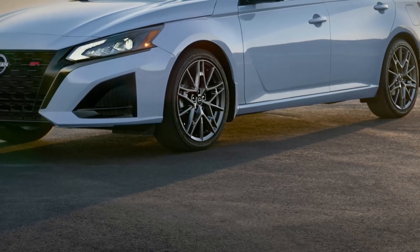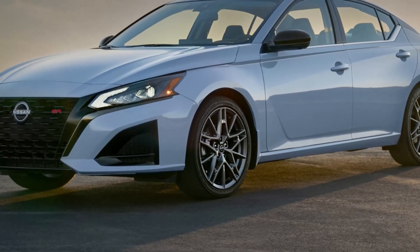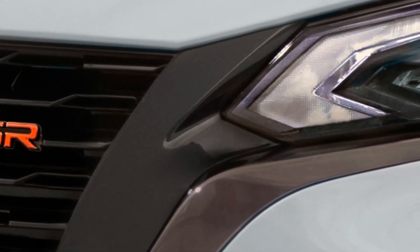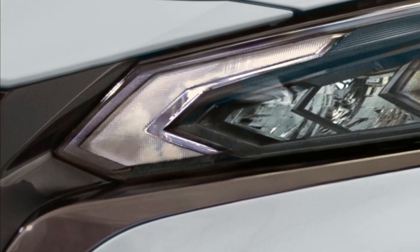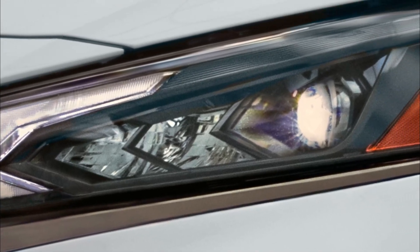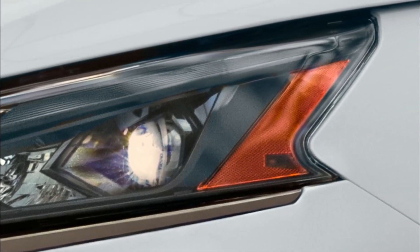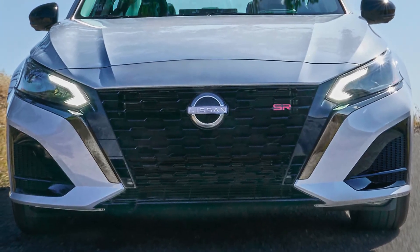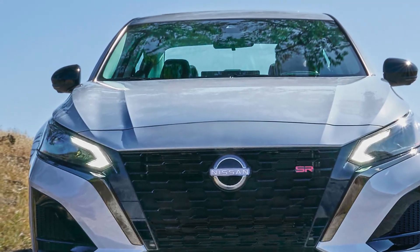The most prominent feature of the 2023 Altima refresh is a new front fascia that adopts the redesigned brand logo. Key exterior elements include the now-standard LED headlights with integrated turn signals in the daytime running lights, an expressive identifiable tail-light design, and an available single-panel moonroof.